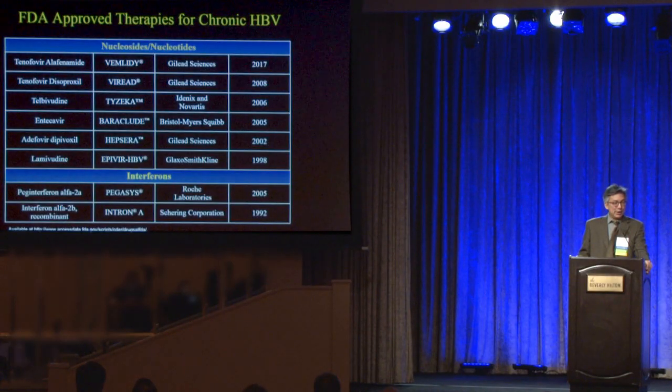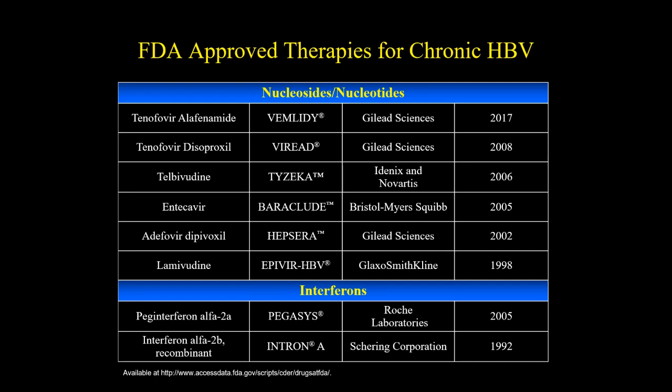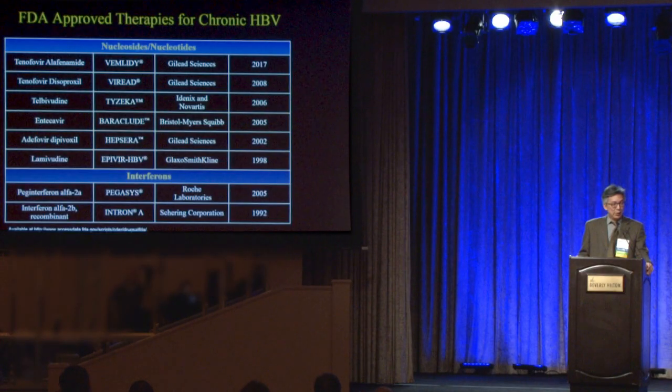These are the current drugs that are FDA approved for hepatitis B. There are six oral drugs on top and two interferon drugs on the bottom. We don't much use the interferons anymore because the side effect profile is very toxic and efficacy is not that good. The most recent drug approved was tenofovir alafenamide, which was FDA approved last year.